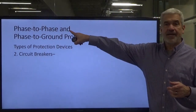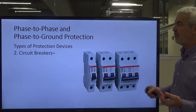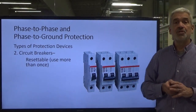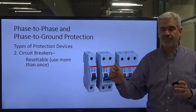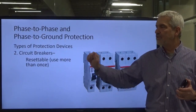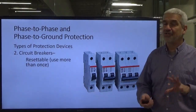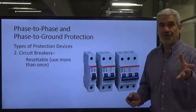The other type of phase-to-phase and phase-to-ground protection is the circuit breaker — a lot of you are familiar with those from your homes. You've got single-phase, two-pole, and three-pole for three-phase circuit breakers. The big advantage is that they are resettable — you don't have to replace them, just reset them. However, if a circuit breaker keeps tripping, don't just keep resetting it. I once discovered a phase-to-ground short that was starting a fire in the attic because someone kept resetting a repeatedly tripping breaker.